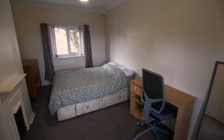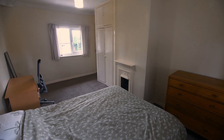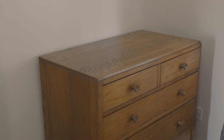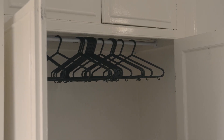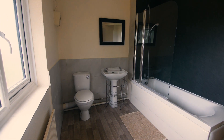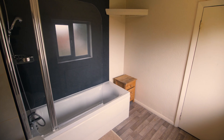Up the stairs now, we come to the second bedroom. And here we have the shared bathroom, which comes equipped with a bath, overhead shower, sink and toilet.